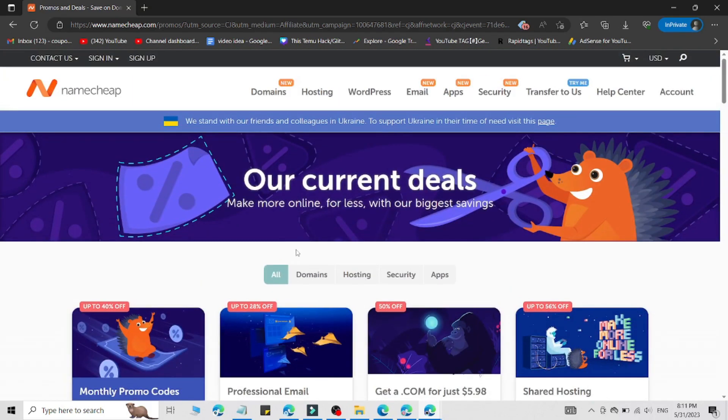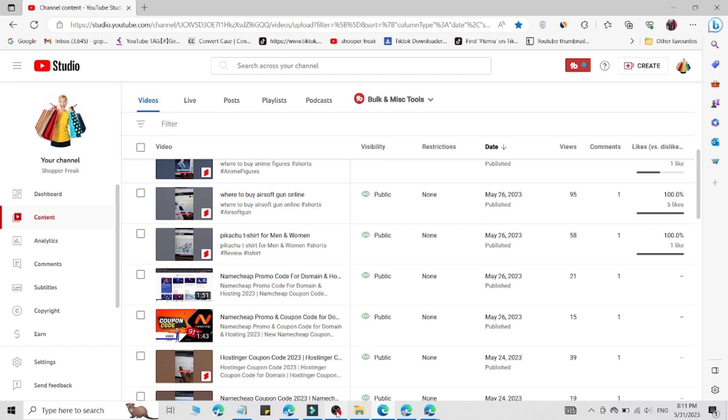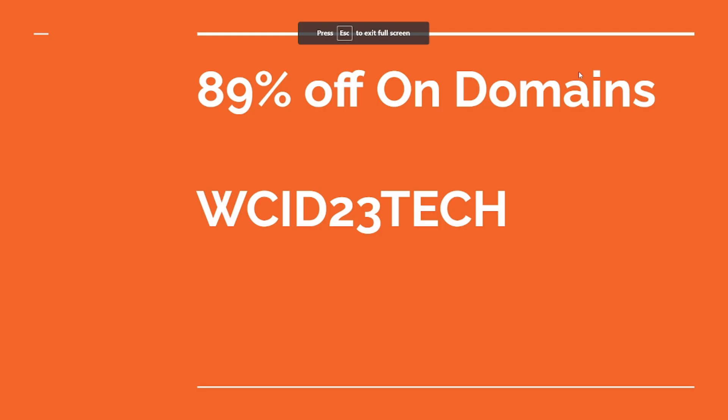Go to the link in the description and you will get a direct link that redirects you to this page. I'm also going to share four promo codes you can use right now to get more discounts. The first discount is 89% off on domains — here is the coupon code you can use for that.